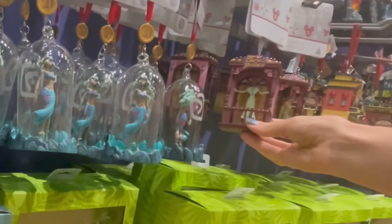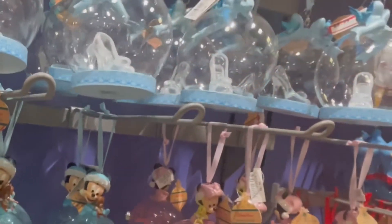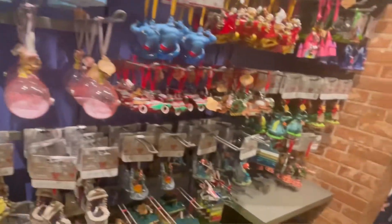All of these ornaments basically range from around $7 to $10. I did pick up one but you'll have to wait until the end to see which one I chose. As I'm browsing through these ornaments, let me know in the comments below which one's your favorite.